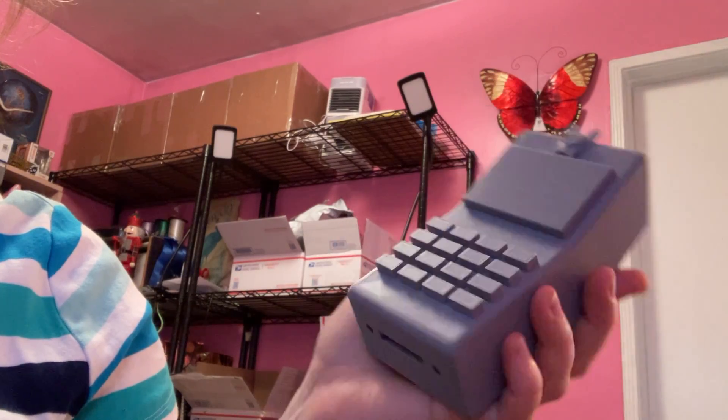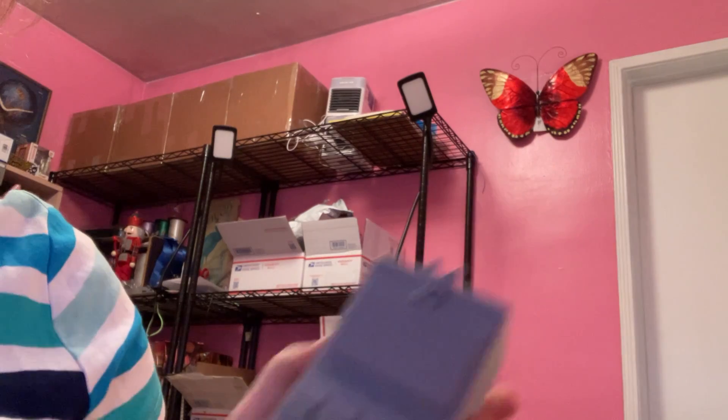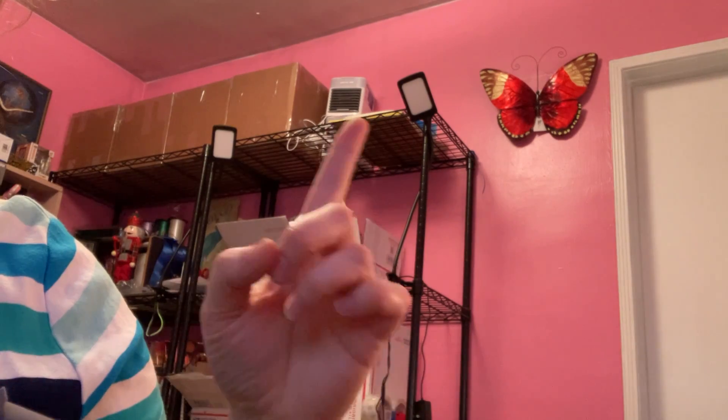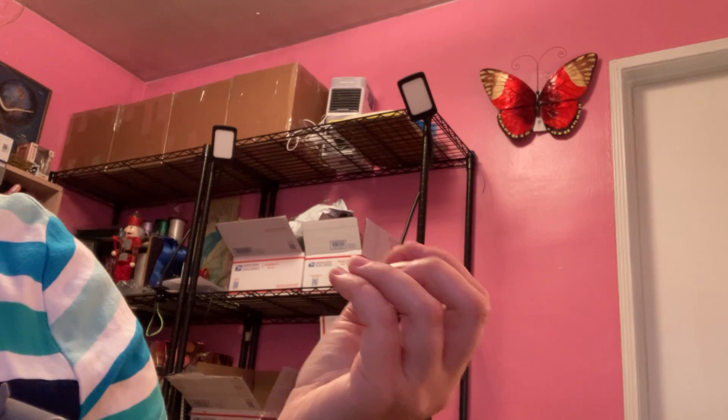Hi everyone, Sorrelita back again. I know it's been a little while since I've done an in-person video, and as you can see there's some changes going on in my office — it's getting quite empty in here — but rest assured things will be back to semi-normal at a future date.